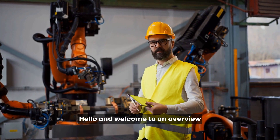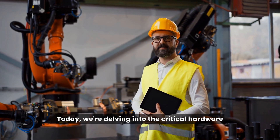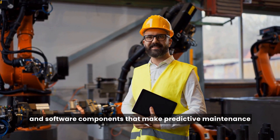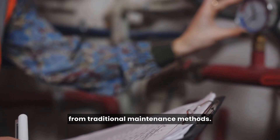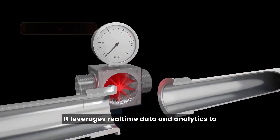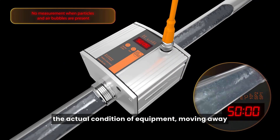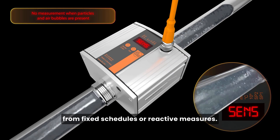Hello and welcome to an overview of the technology behind predictive maintenance. Today we're delving into the critical hardware and software components that make predictive maintenance a reality in various industries. Predictive maintenance marks a departure from traditional maintenance methods. It leverages real-time data and analytics to anticipate maintenance needs based on the actual condition of equipment, moving away from fixed schedules or reactive measures.